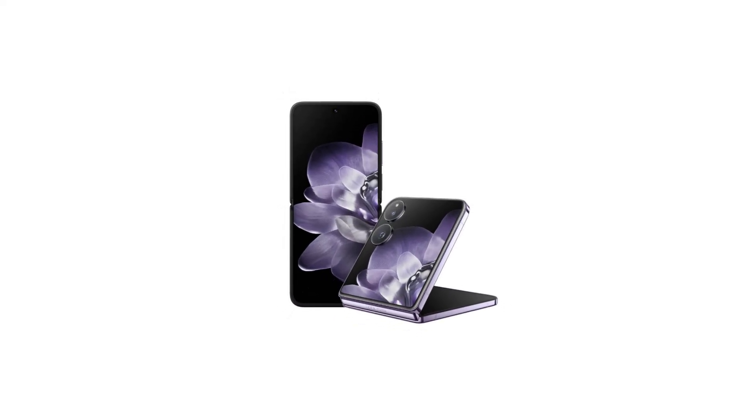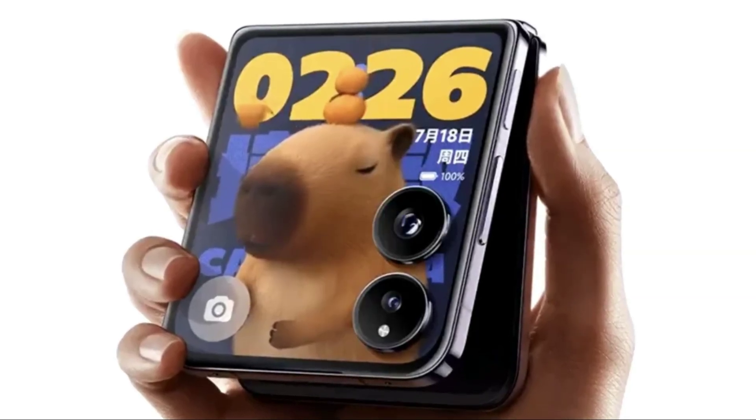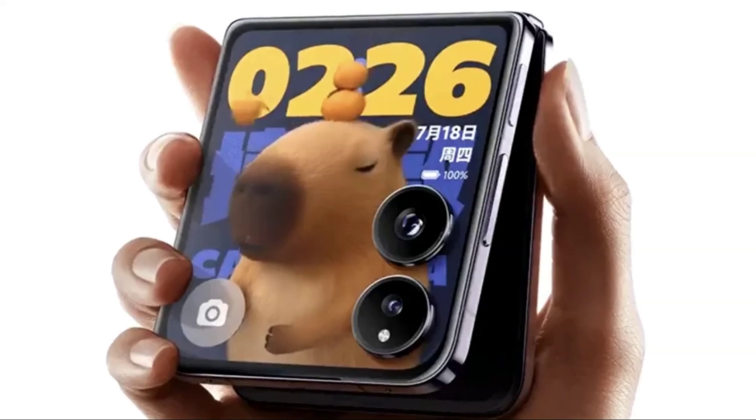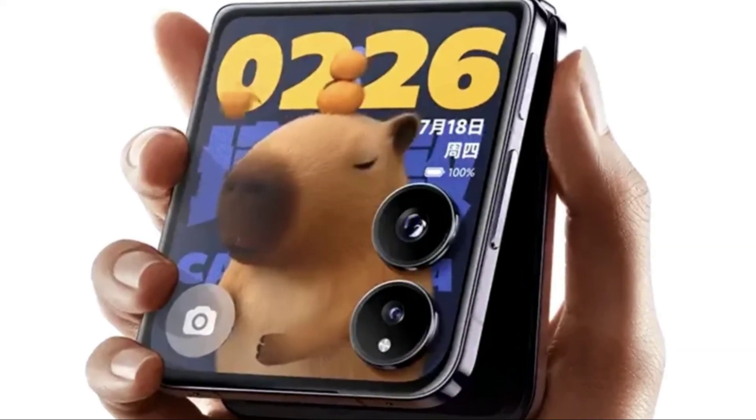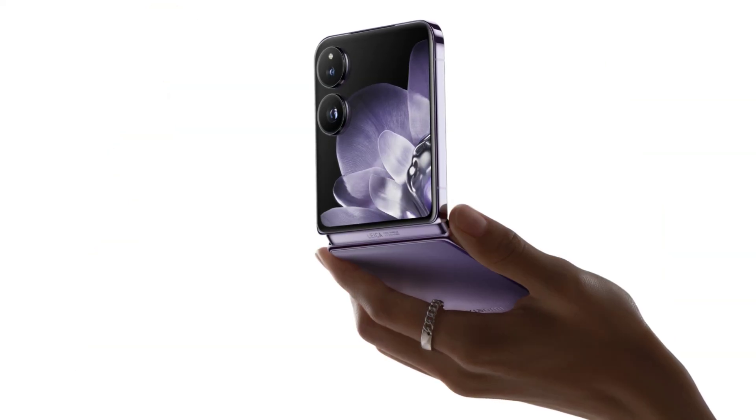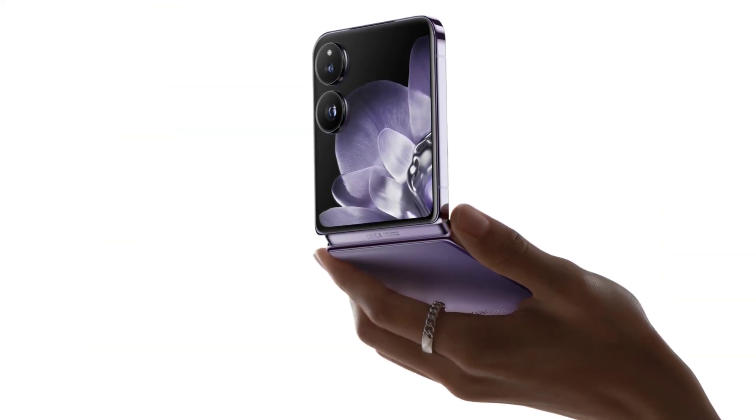So there you have it. The Xiaomi Mix Flip is a powerhouse in a compact, foldable form factor. With its stunning displays, top-notch performance, versatile cameras, and solid battery life, it's clear that Xiaomi is pushing the envelope in the foldable phone market. If you're looking for a device that combines cutting-edge tech with a sleek design, the Mix Flip should definitely be on your radar.